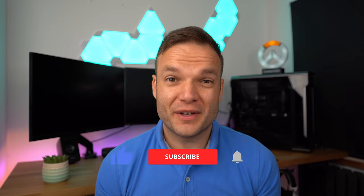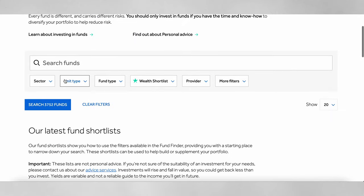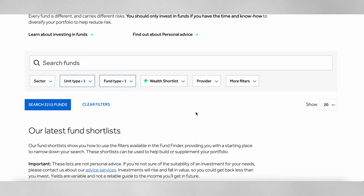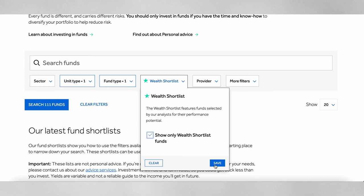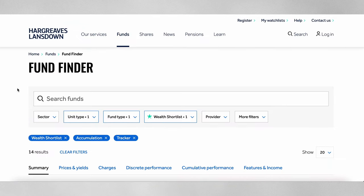You can sort funds into different categories, which is very useful given there are over 3,700 funds available — too many to look through individually. Hargreaves Lansdowne have their own 'Wealth Shortlist' — hand-picked funds, including popular ones and strong recent performers — which whittles that selection down to 120. Again, do your own research, but there might be some gems in there to help you build a well-rounded, balanced portfolio.